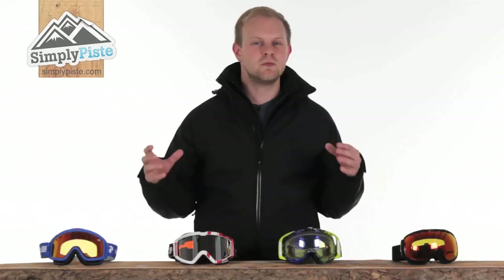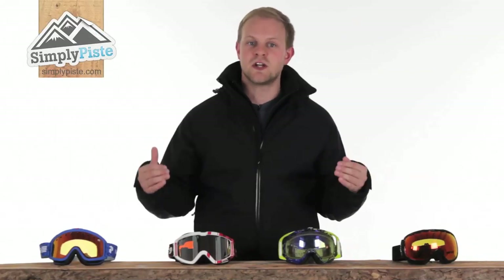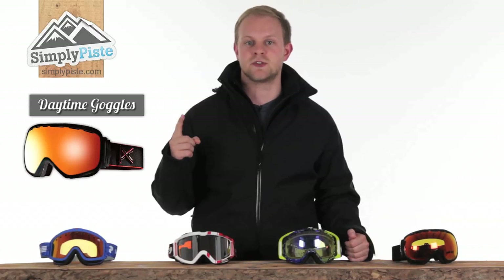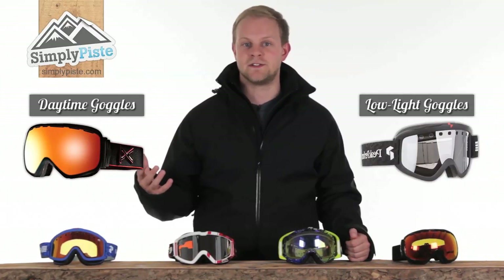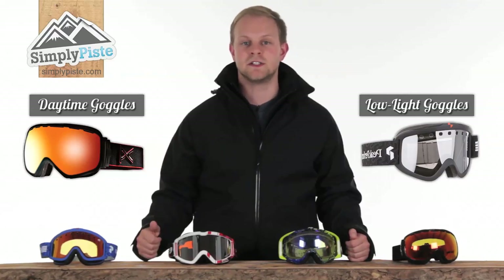Although there are numerous colours of lenses, you will generally only need one main pair for daytime skiing or snowboarding, and a separate pair if you need to do any activities later in the day or during low light conditions.